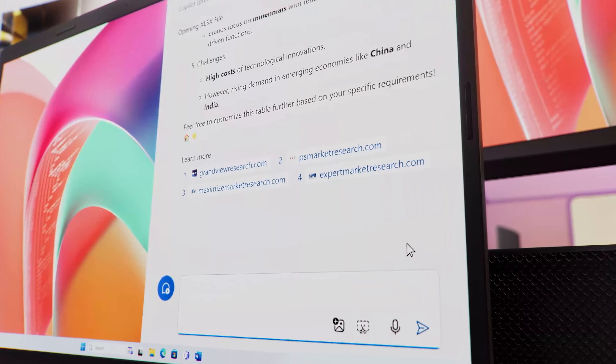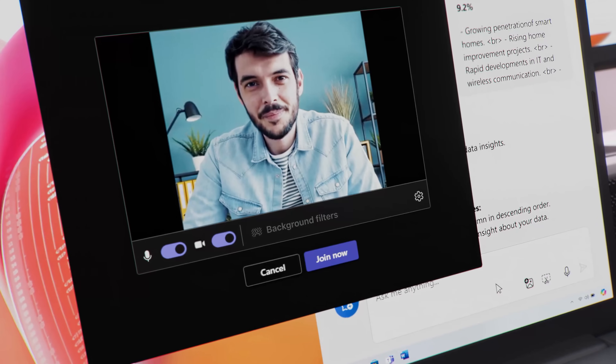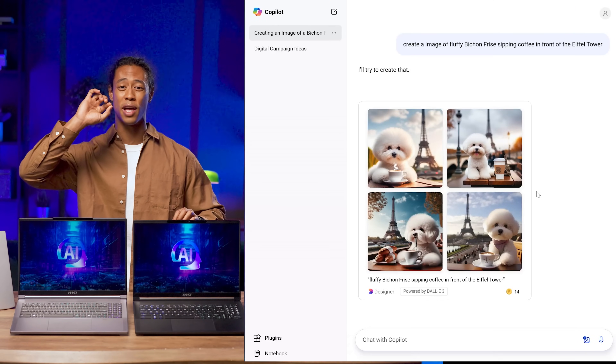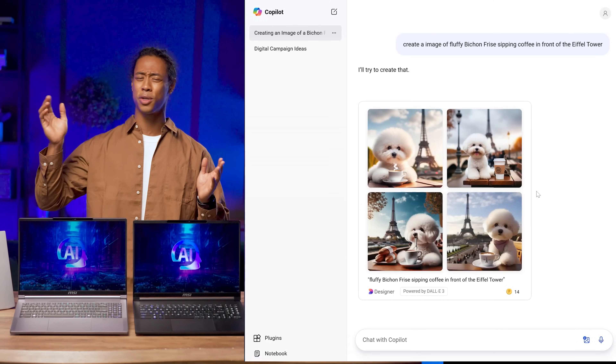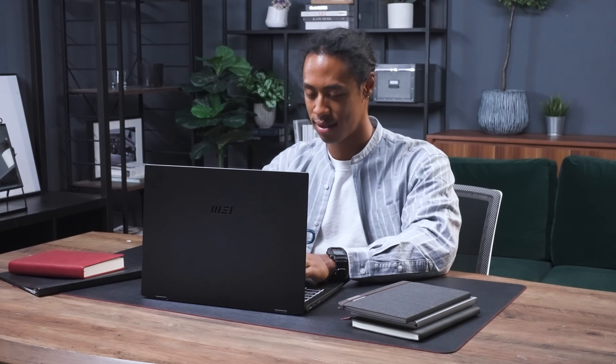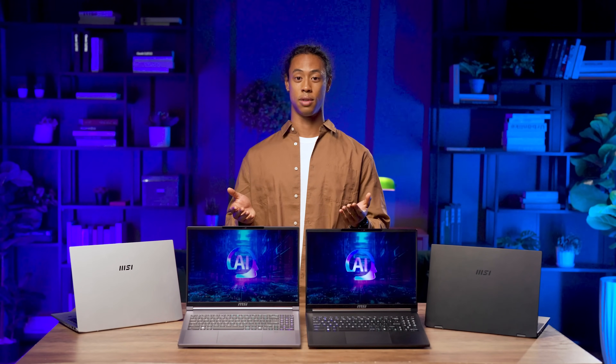Today's computers are smarter than you think. With just one click, you can activate your very own AI assistant. You can ask it questions, brainstorm cool ideas, summarize meeting minutes, or even create an image of a visual freeze sipping coffee in front of the Eiffel Tower by simple description. In short, leveraging AI can make your life more convenient and your work more efficient. In this video, we'll introduce MSI's laptops powered by the AMD Ryzen AI 300 series and provide tutorials on some of their most interesting features.